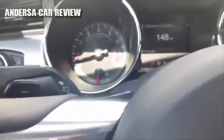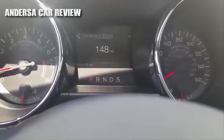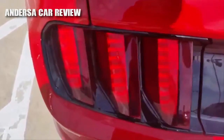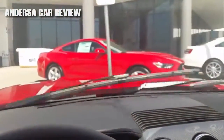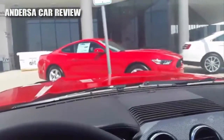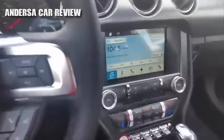You've got your turn signals — let me show you those real quick — and the wipers. There's high speed, medium speed, and low speed right there. Nice. You also have navigation.